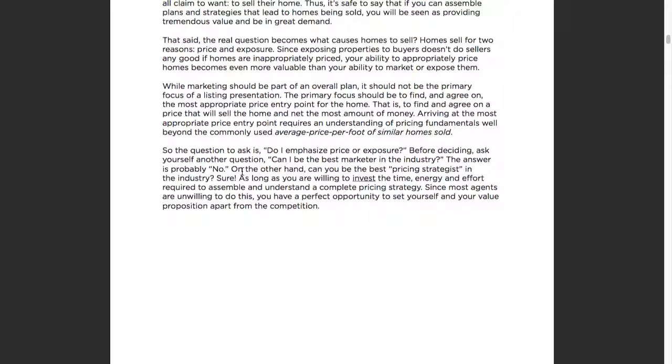Ask yourself: do I emphasize price or exposure? Before deciding, ask yourself another question — can I be the best marketer in the industry? The answer is probably no. A lot of times you're going to have to spend way too much money to become the best marketer out there. On the other hand, can I be the best pricing strategist in the industry? Sure — as long as you're willing to invest the time, energy, and effort required to assemble and understand a complete pricing strategy. Since most agents are unwilling to do this, you have a perfect opportunity to set your value proposition apart from the competition.